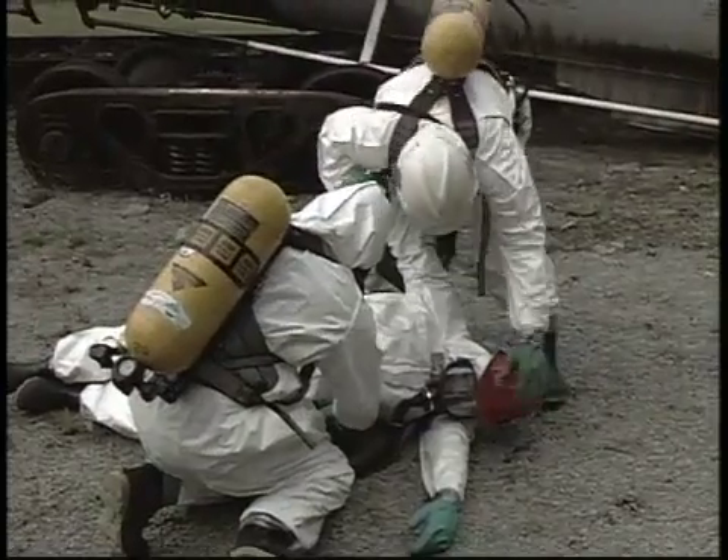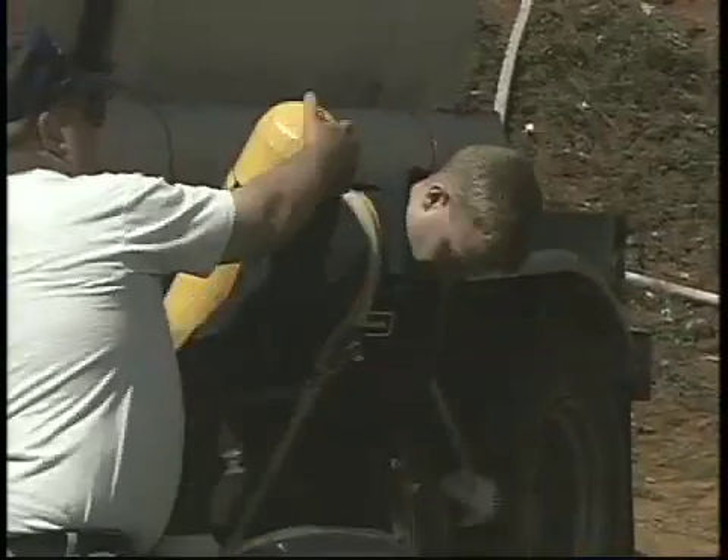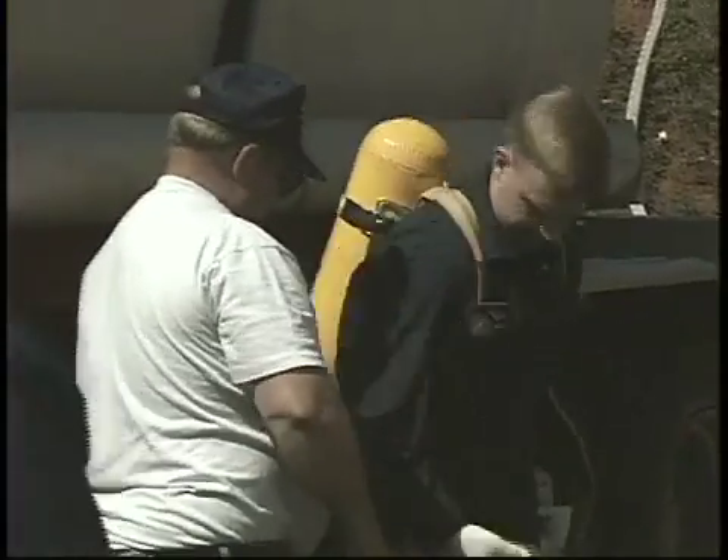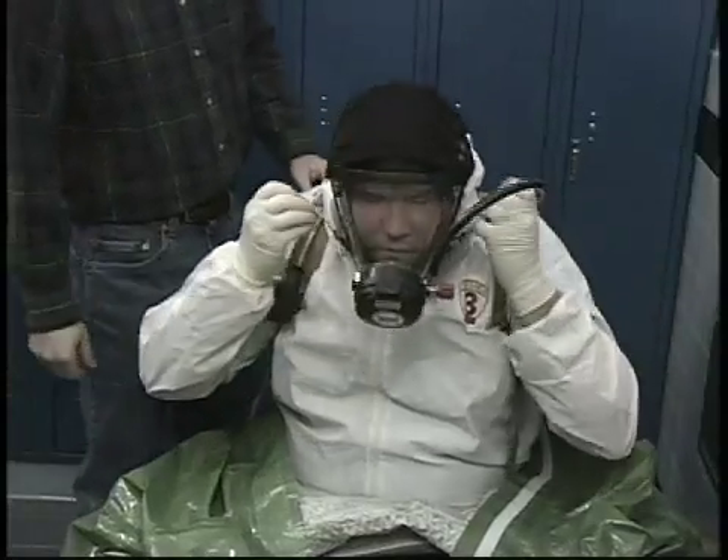Contaminated air can burn your throat and lungs, damage your brain, liver, kidneys, or other organs, even smother you to death. OSHA's HAZ-WAPER standard requires workers to use proper respiratory protection to prevent tragedies like these.